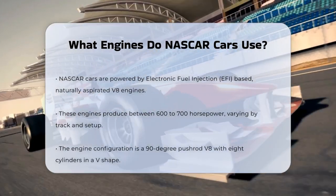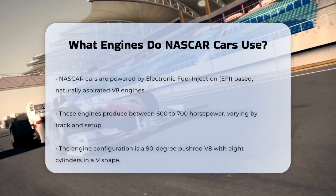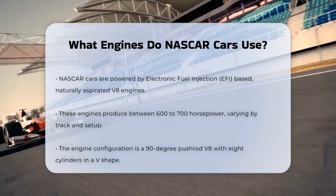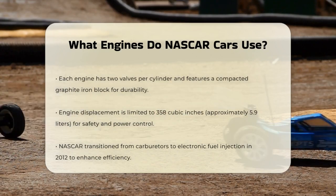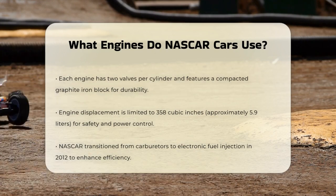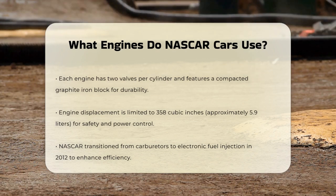One of the key features of these engines is their configuration. They are 90-degree pushrod V8 engines, meaning they have eight cylinders arranged in a V-shape, with the crankshaft at the bottom and the camshaft above. Each cylinder has two valves, and the engine uses a compacted graphite iron block, which is strong and durable. The displacement of these engines is limited to 358 cubic inches, or about 5.9 liters. This limitation helps in controlling the power output and ensuring safety on the tracks.